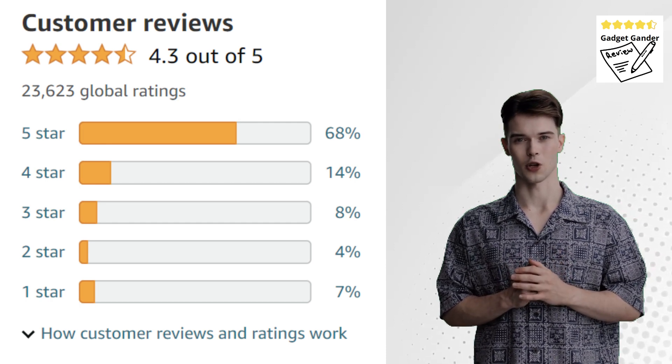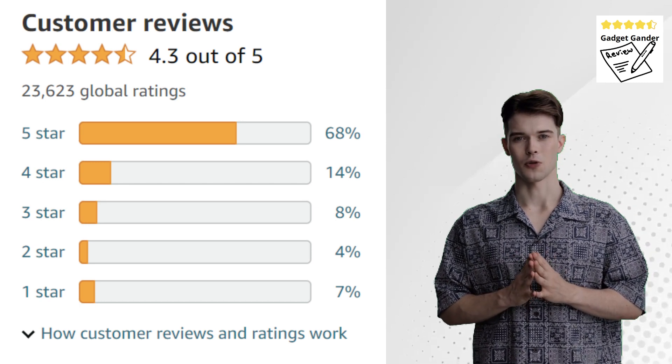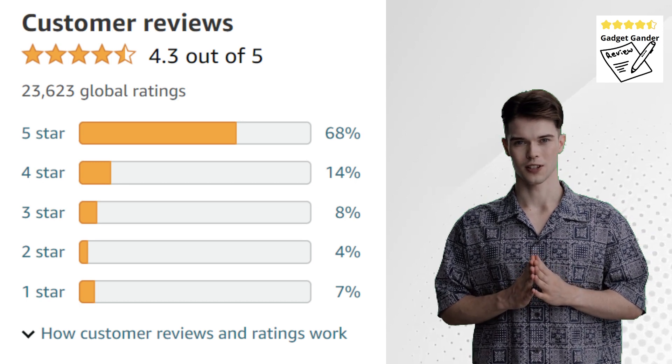And there you have it — I hope this review has been helpful for you. If you like this video, don't forget to give it a thumbs up and subscribe to our channel for more content. See you in the next video.